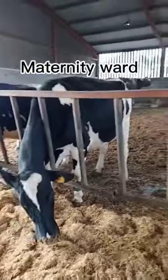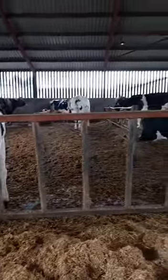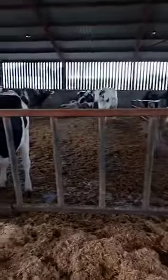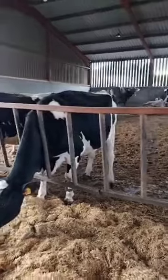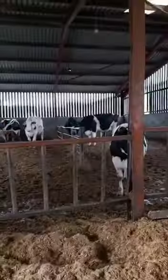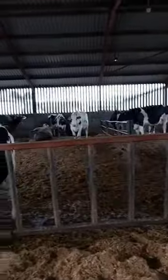Here we are at the maternity ward. The cows come here two weeks before having a calf so they can chill out and rest. They have plenty of space so it is more comfortable for them as they get bigger ready for calving.